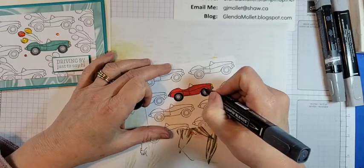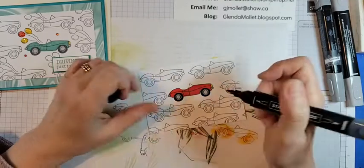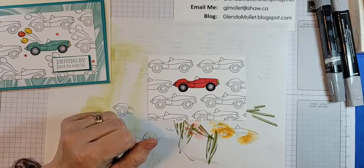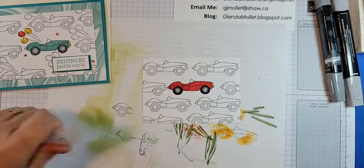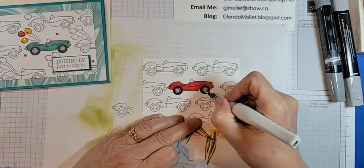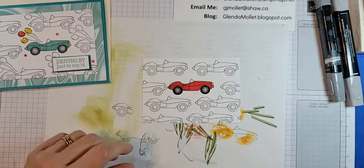He got this car just before Robin graduated high school. We went down there for the graduation and then went touring Victoria in this red hot convertible. Okay, let's give it a sparkly windshield and sparkly hubcaps — why not! There we go.